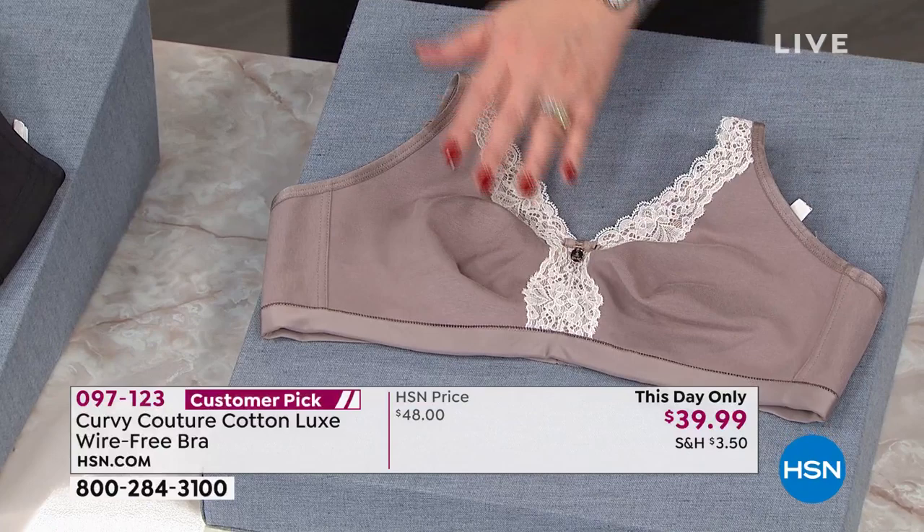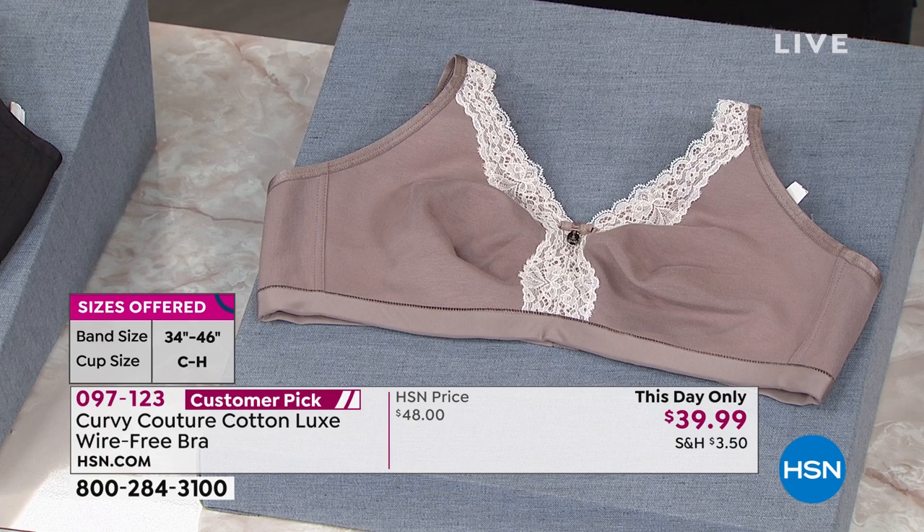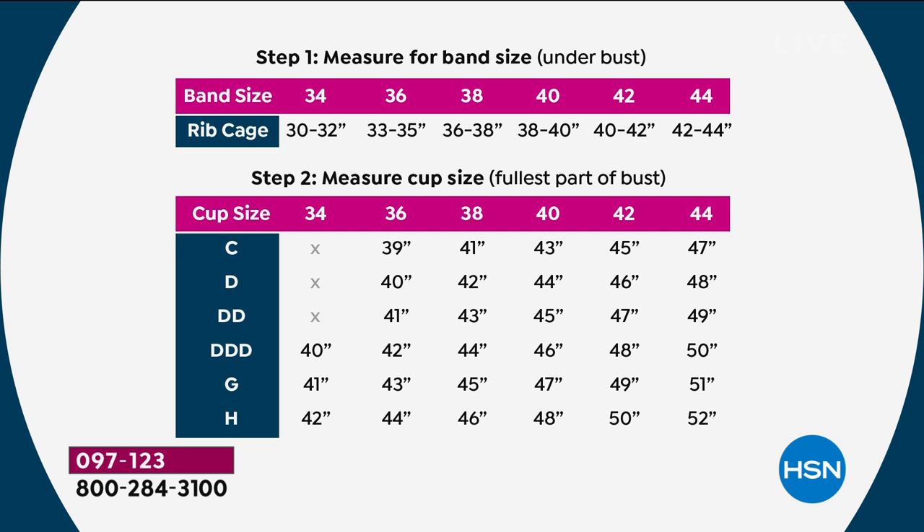We have C, D, double D, triple D, G, and H. Order your true size — wherever you fall in that wheelhouse, order your Curvy Couture bra. We have three beautiful colors in the non-underwire that I'll walk you through in just a second.